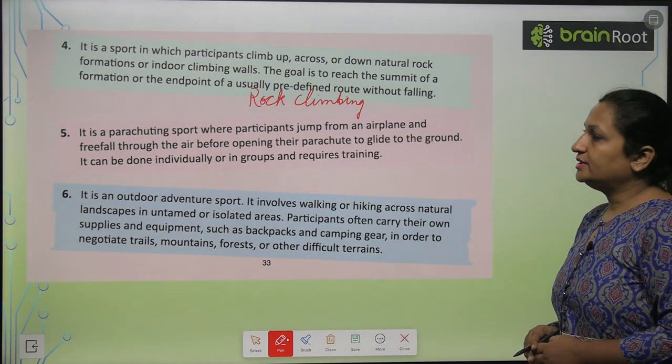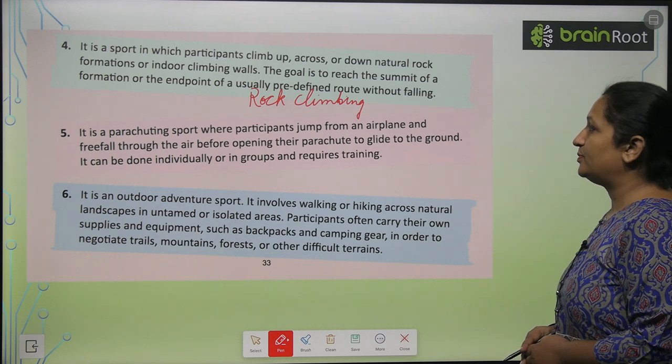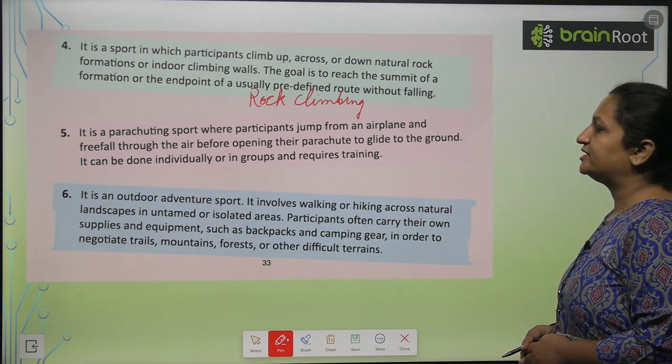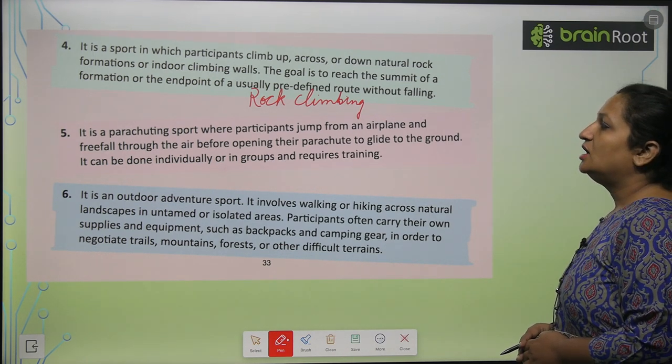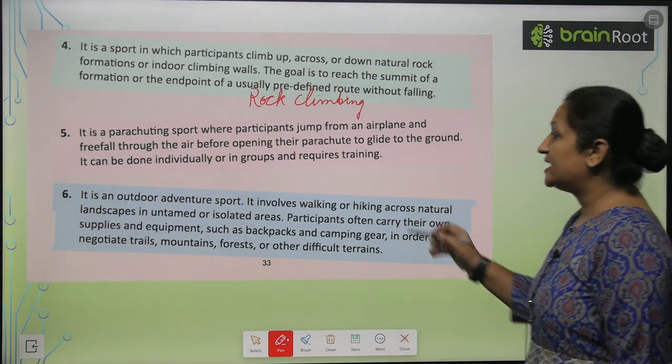Fifth one, children. It is a parachuting sport where participants jump from an airplane and free fall through the air before opening their parachute to glide to the ground. It can be done individually or in groups and requires training. So this is sky diving.